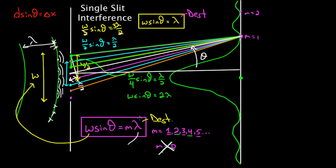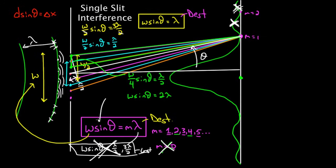This just gives you the destructive points. You might think: if the integers are giving us destructive points, then the half-integers should give us the constructive points — if W·sinθ equals λ/2 or 3λ/2, is that going to give us constructive points? Not really. There are some complications there. If you're interested in why this does not give the constructive points, I'm going to make another video — watch that one. If you're happy knowing that this formula gives you the destructive points on the wall, then you're good.